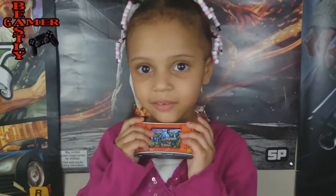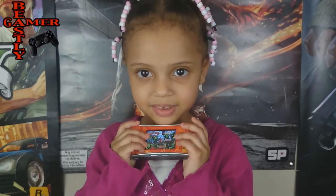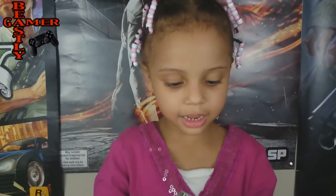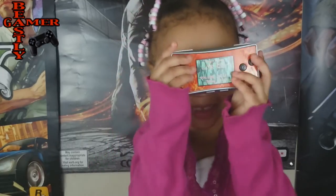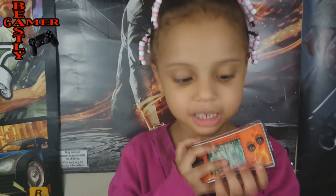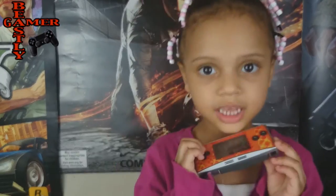This handheld came out in 2005 — that's a long time ago, before I was even thought about. It has a 32-bit processor. The screen is kind of small like this; it's only 2 inches. It's perfect for my tiny fingers.